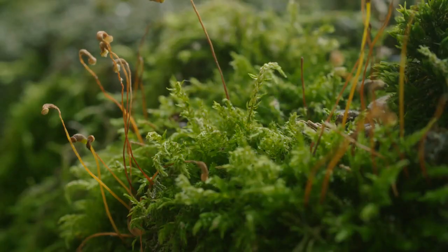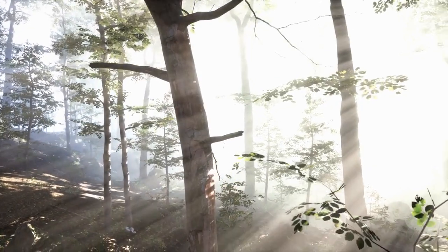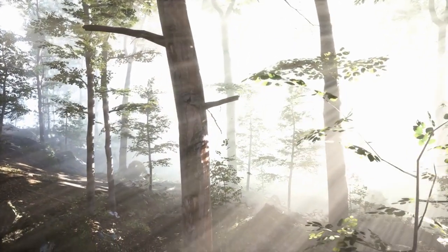Spider Plant, Chlorophytum comosum. Spider plants are renowned for their air-purifying capabilities and are particularly effective at removing formaldehyde and xylene from the air. They are easy to grow and propagate, making them a popular choice for indoor spaces. Spider plants thrive in bright, indirect light and prefer well-draining soil.